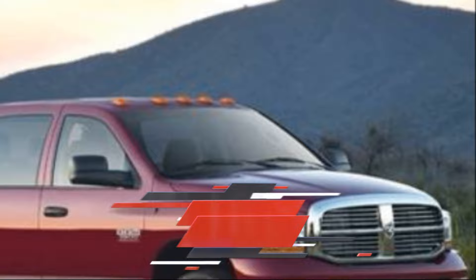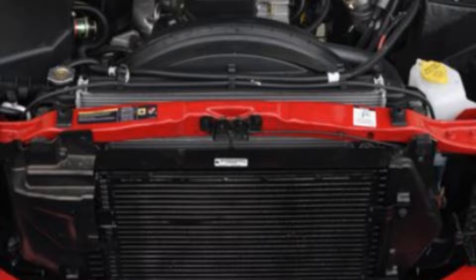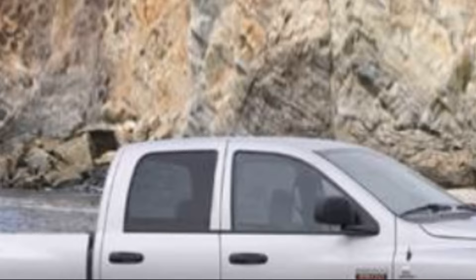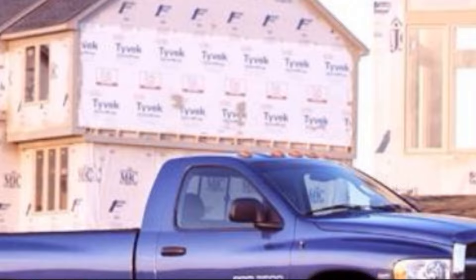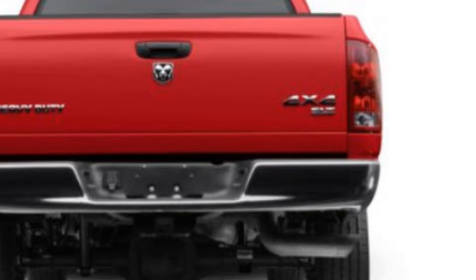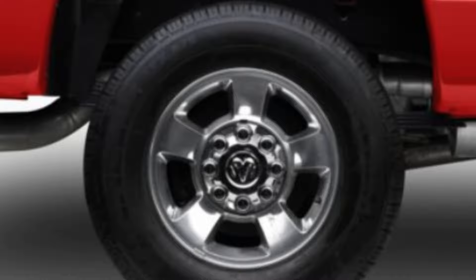At number 7 is the 2007 Dodge Ram 2500. This powerful truck offers impressive towing capacity and a spacious interior, making it a great choice for both work and play. Under the hood, the 2007 Dodge Ram 2500 is powered by a 5.7-liter Hemi V8 engine that produces 345 horsepower (257 kW) and 375 pound-feet (508 newton-meters) of torque, providing plenty of power for towing and hauling. It has a maximum towing capacity of 13,000 pounds (5,897 kg) and a payload capacity of up to 3,050 pounds (1,383 kg), making it an excellent choice for those who need a truck for heavy duty work.